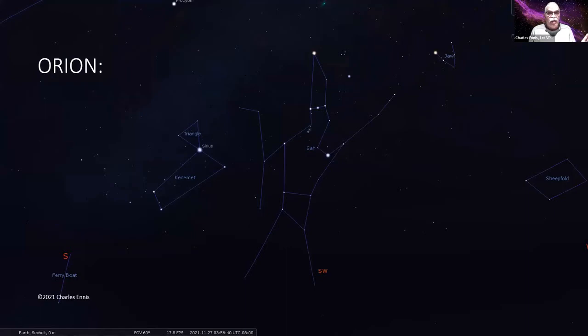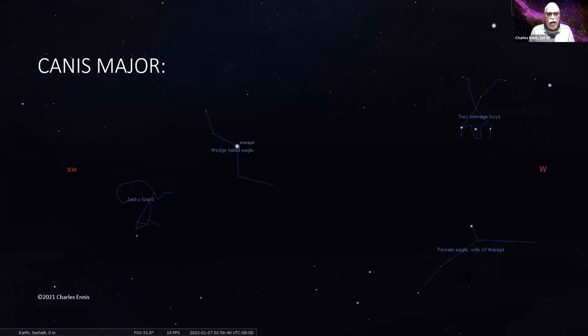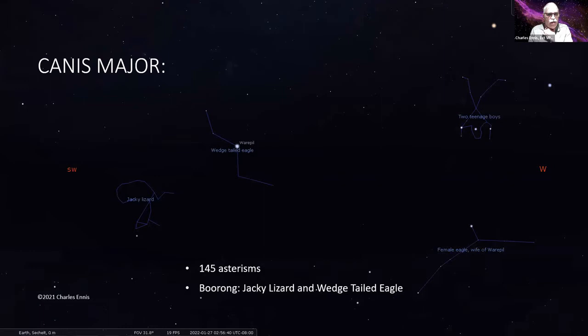I want to start showing you some of the asterism material I'm working on. Orion shows up in 447 asterisms all over the world — it's a very popular asterism. This is the ancient Egyptian sky, where they make it part of a larger asterism which is the god Sah. And there's Canis Major — the brightest star in the sky, showing up in 145 asterisms all over the world.